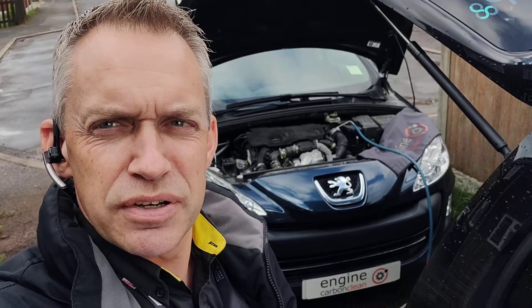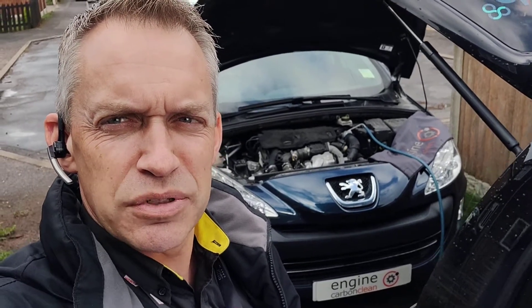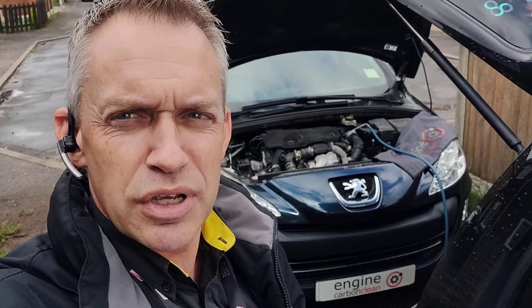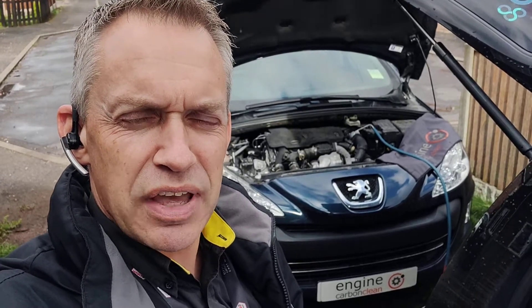This one was booked in with potential issues with injectors. It had a recovery out recently to look at an engine light, and that was due to the learning limit on the injectors — those codes are still there, so they could be getting pretty worn. They're giving it a clean up just to see if that helps trim them in.